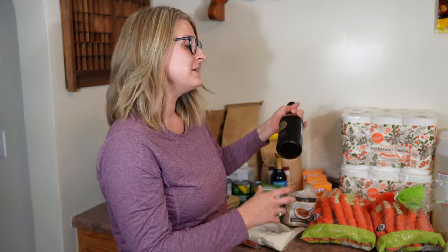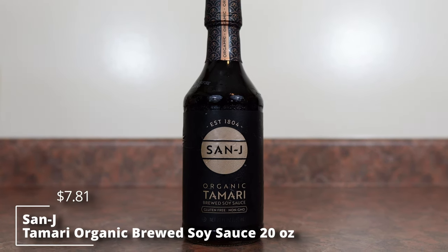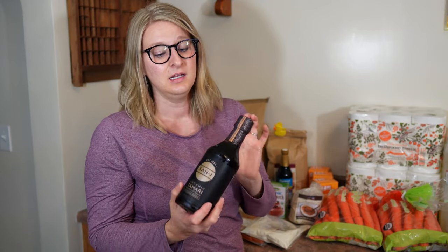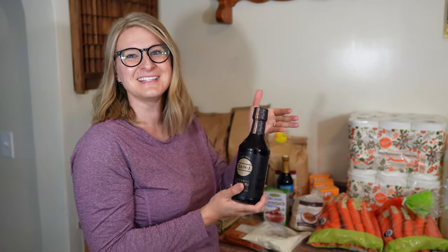And then I also got some organic tamari brewed soy sauce. I read that brewed soy sauce is really good to get. Last month I had ordered this — Azure said it shipped but we didn't get it. I called customer service and they gave me a credit for it, and I added it to our next order and it came this time with no problems, no hassle. Their customer service is great if you ever have any issues.